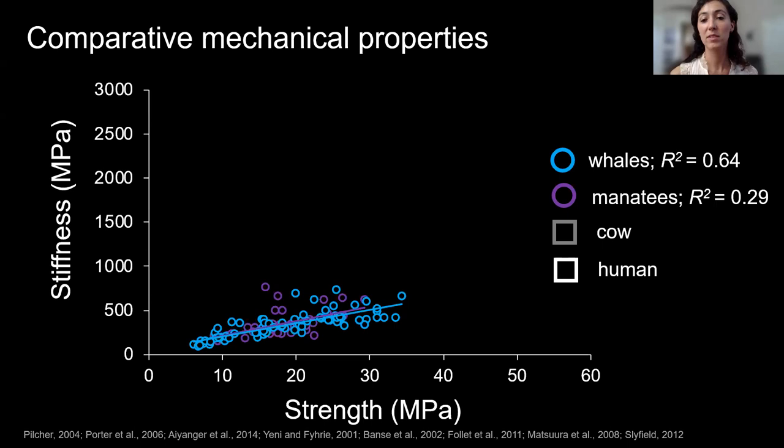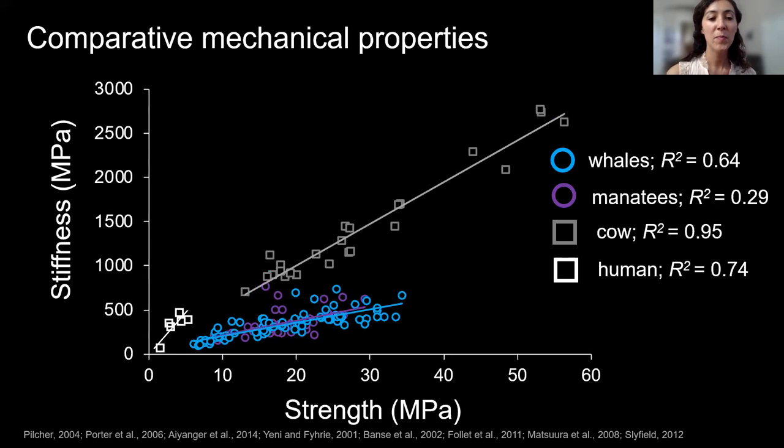How do animals that live specifically on land compare? I looked at previously published data on cows and humans, and found very different relationships. For every given strength value, land mammal bone was a lot stiffer — much more rigid. I think what's happening is that in water you're supported by buoyant forces; you don't have appendicular locomotion or have to bear your body weight. On land, we have to withstand gravitational forces, so bone rigidity is more important.